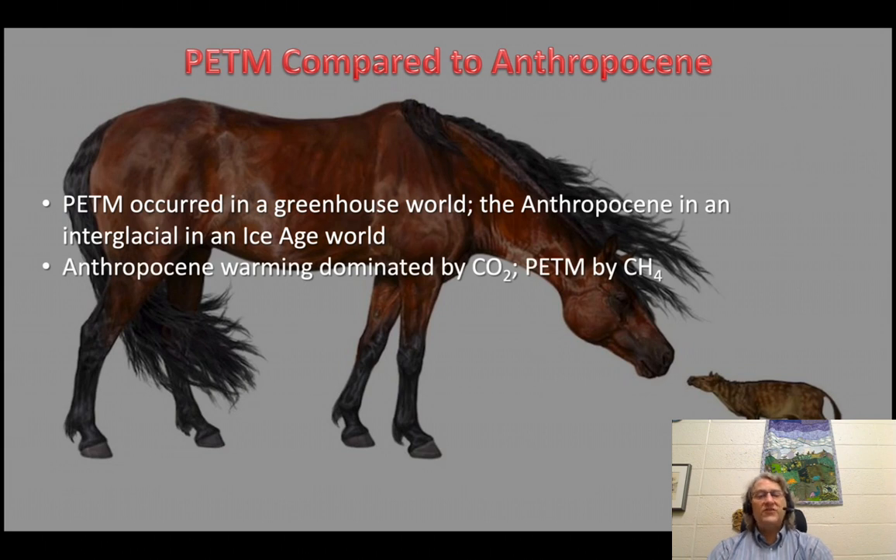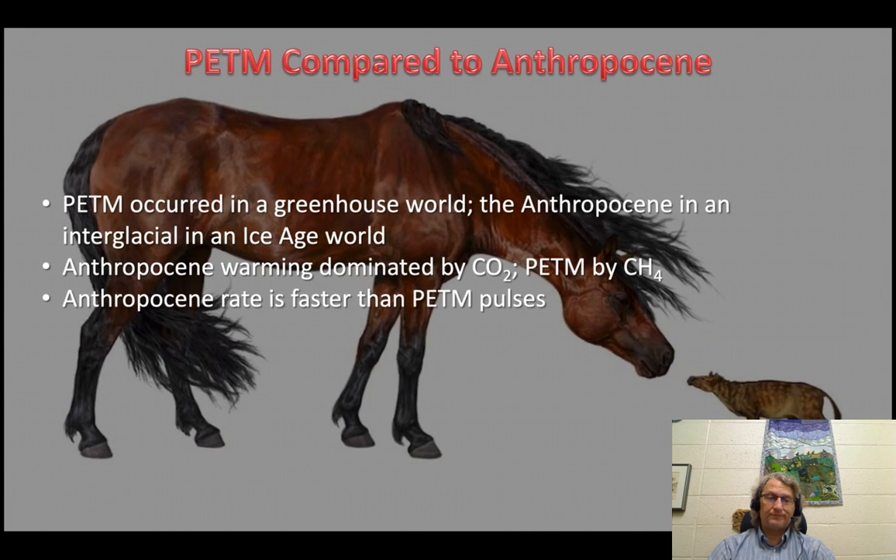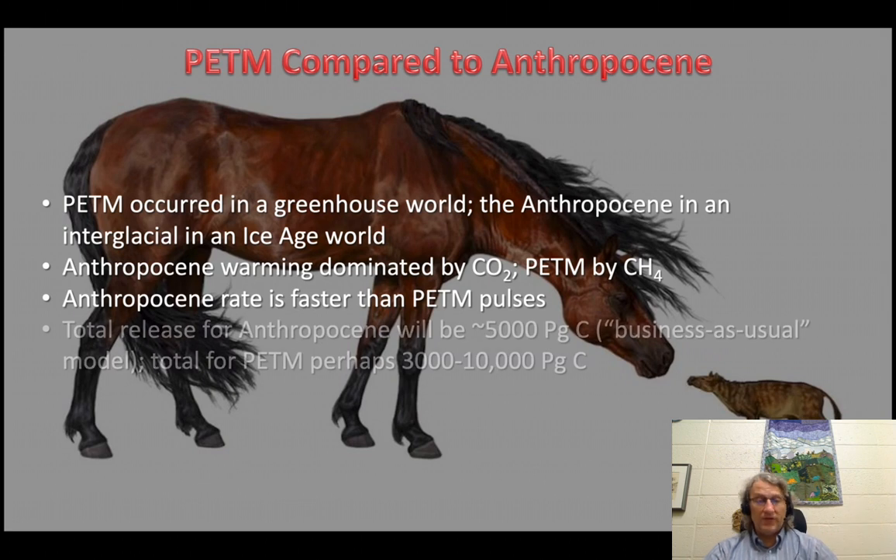Also, the gases controlling the warming are different, though it doesn't make a huge difference. Anthropocene warming is mostly from CO2, while the PETM is mostly from CH4. A CH4 — methane — molecule is a stronger greenhouse gas molecule for molecule, but it has a much shorter residence time in the atmosphere. When CH4 breaks down, it breaks down into water, which rains out, and CO2. So it really isn't that big a difference there. The rate of increase now is still much faster than the pulses involved in the PETM as material was degassing from the seafloor.